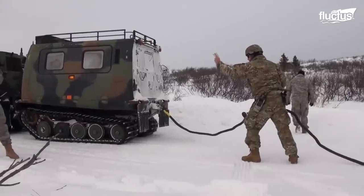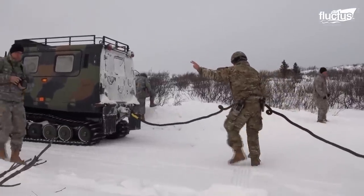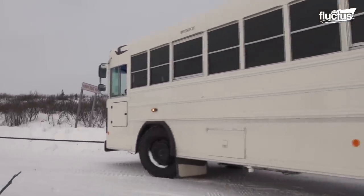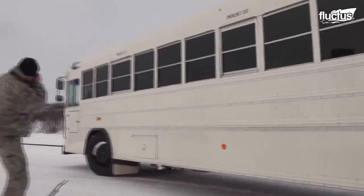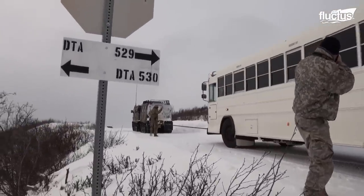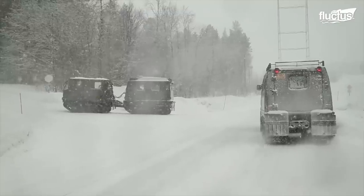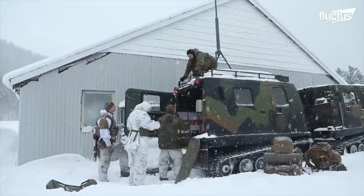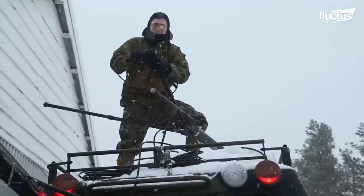However, the vehicle can additionally tow a trailer of up to 2,500 kilograms. Bandwagon is also used to transport equipment during a force-on-force exercise named Snow Panzer.